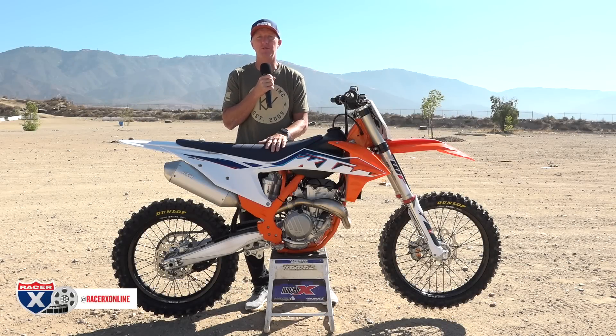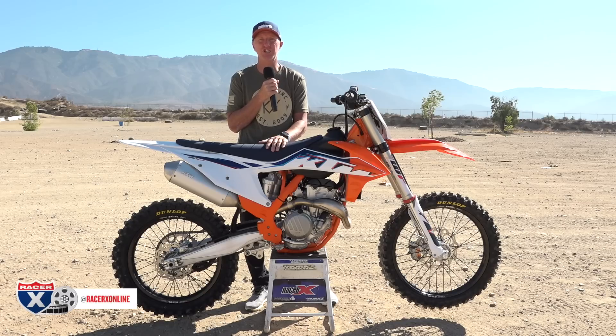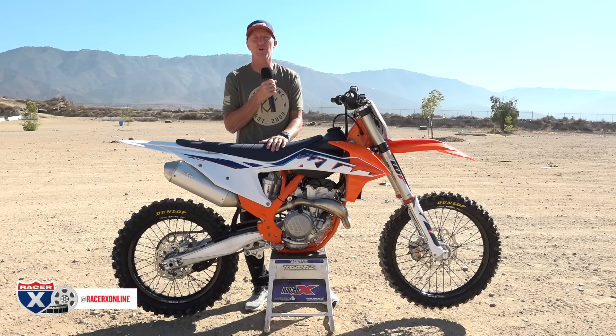Howdy boys and girls, I am Chris Kiefer, welcome to racerxonline.com. What you're staring at right here is the 2022 edition of the KTM 350 SXF. Now before you get all stoked, 2022 doesn't boast a lot of changes in our motocross world. The KTM has been unchanged for the most part — we have a blue seat, an orange frame, some graphics, but everything else remains the same, including the valving in the fork and the shock. The engine is the same.